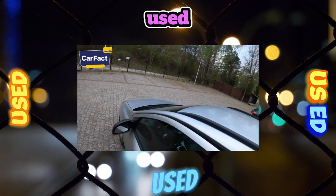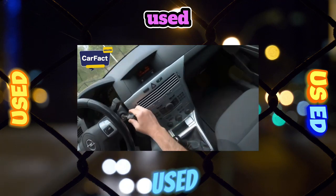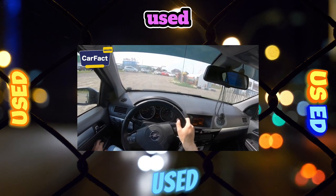The 5-speed manual on a Japanese-made Opel Astra is considered maintenance-free. However, during Russian operation, official service mechanics recommend changing the oil every 90,000 kilometers.